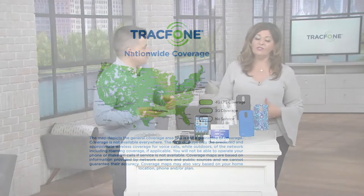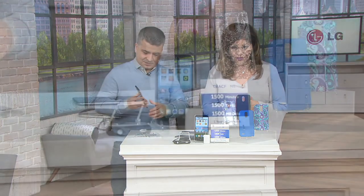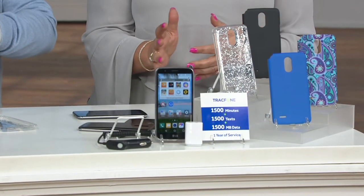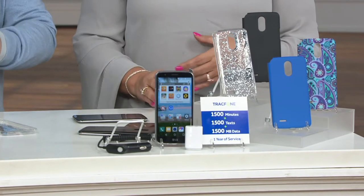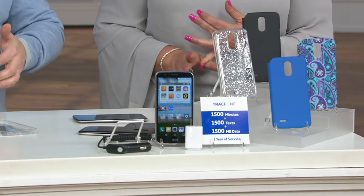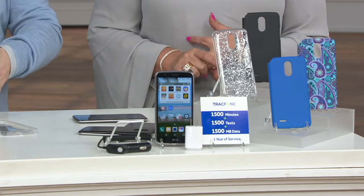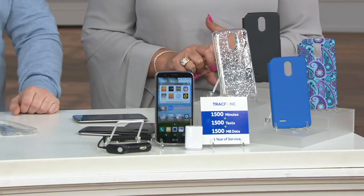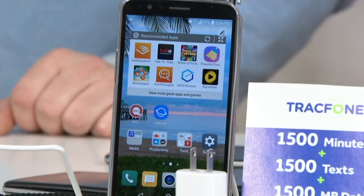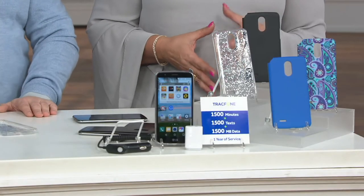Let's start from the beginning. The price is five payments of $27.99 with free shipping and handling — that goes away at the end of the day. What is TrackPhone? It's not a contract phone. There are no overages, no sign-up fees, no monthly charges, and no credit checks. You buy what you want and use what you buy.